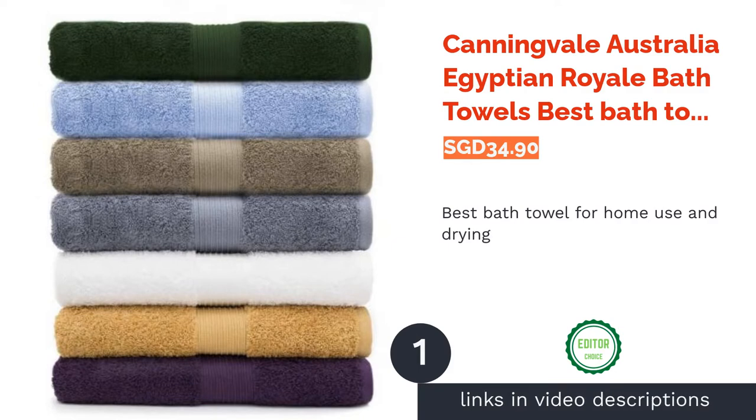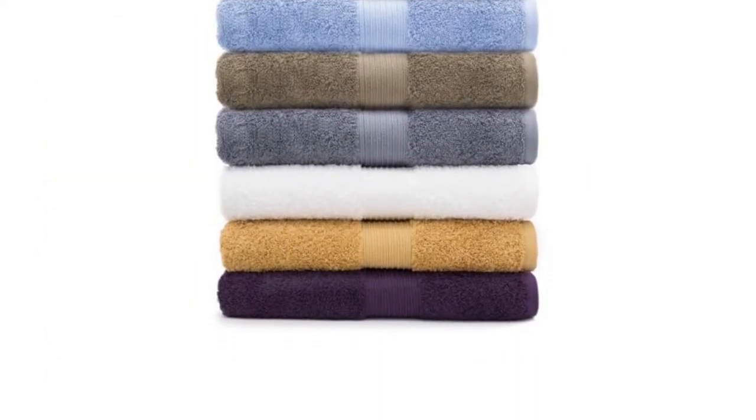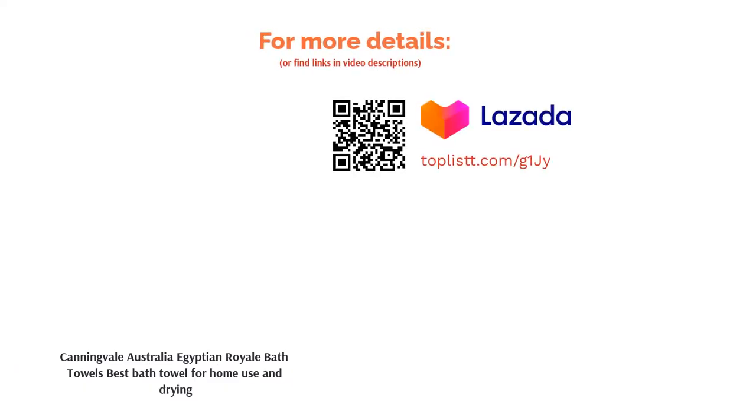The first product on our list is the Canningvale Australia Egyptian Royale Bath Towel — best bath towel for home use and drying. Indulge yourself in pure bliss with this bath towel that is made with 100% certified pure Egyptian cotton. The towel is incredibly absorbent and its colors are hand-tested to ensure that it doesn't easily fade. Softer to the touch, this thick towel will have you dry and warm in no time.